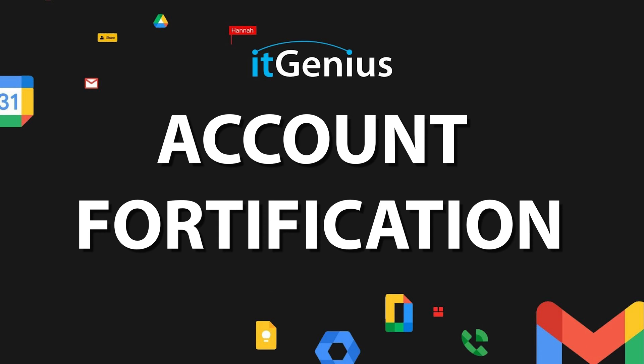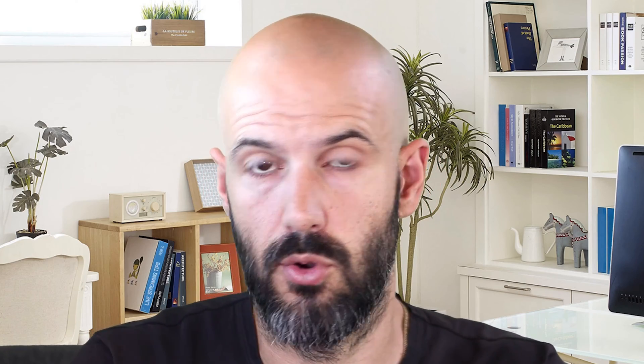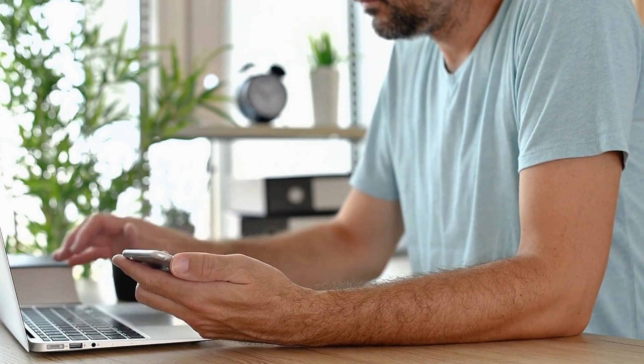Let's move on to step two and fortify our accounts. Two-factor authentication is the best way to secure accounts from third parties who may want to access them. Even if someone has your username and your password, if they don't have your second factor of authentication — which is typically a code on your mobile phone generated by a code generator app, or less securely via SMS — that will make sure that even if someone's got your details, they can't actually log into your account without that second factor device.